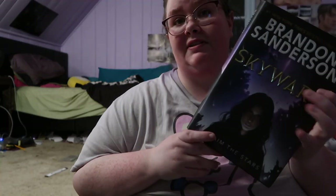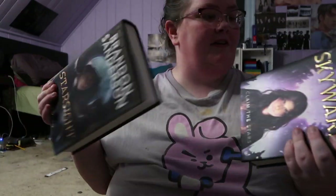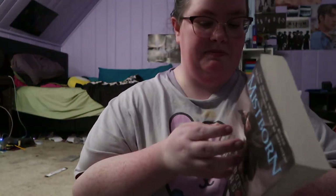My bottom shelf is actually going to be a shelf for another author — Brandon Sanderson. He has a lot of fantasy, both adult and young adult. For his young adult I have Skyward and Starsight, which are two really good books I enjoyed. And then he has Mistborn, which is book one of one of his series.